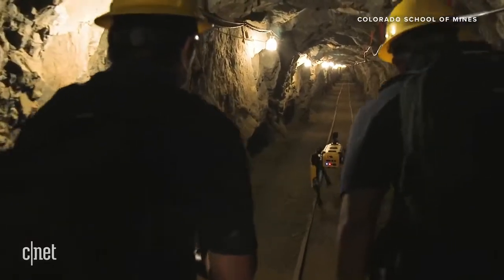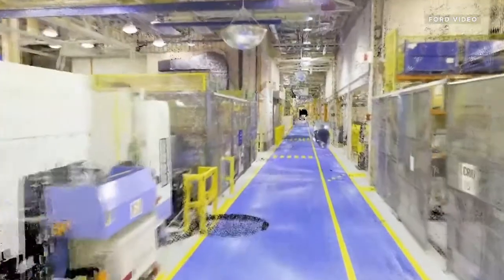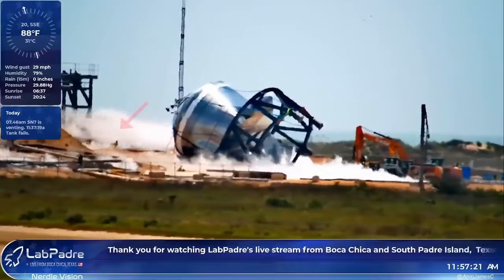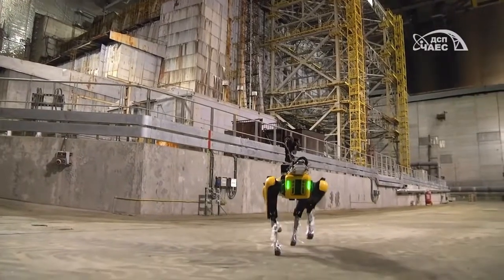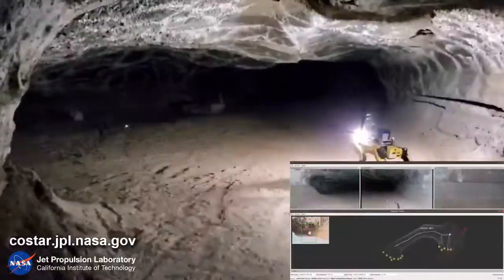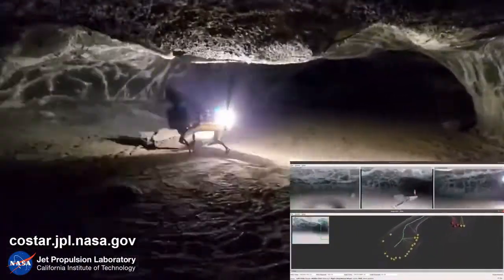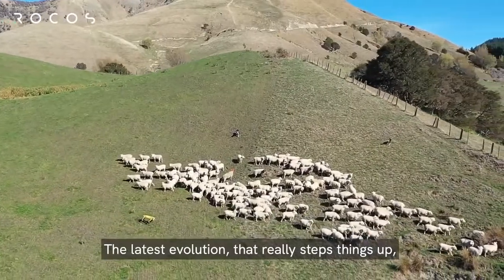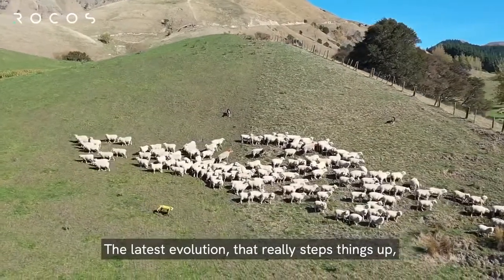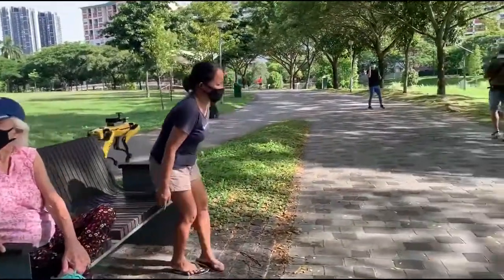Spot gets around. It's been tested to work in underground mines, was hired by Ford to create digital maps of its factories and enter areas too dangerous for humans, SpaceX hired one to perform site inspection including after rockets have exploded on landing, and one was even used at Chernobyl to measure radiation. Spot might even get a job on Mars — NASA's JPL has been testing Spot to inspect and map out lava tubes. Sometimes Spot gets easier jobs, like herding sheep in New Zealand, or in Singapore where it was used to ensure people were obeying social distancing rules.